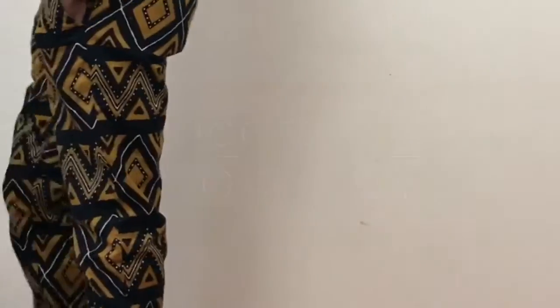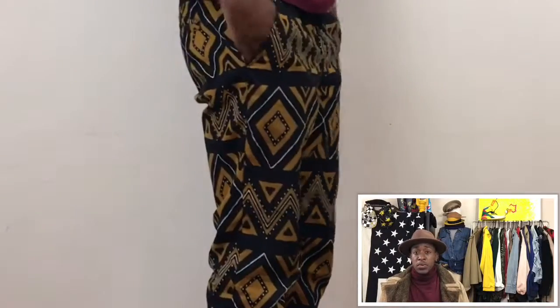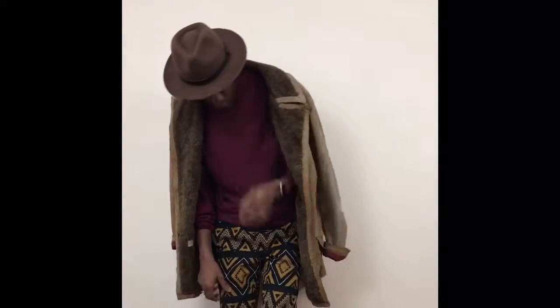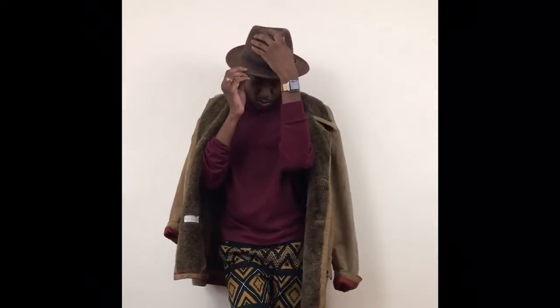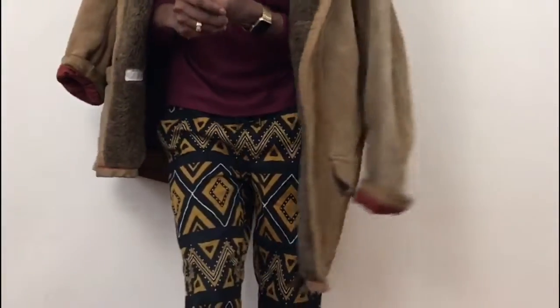My pants — I felt a little adventurous today, so I wanted to throw in some patterns. I put on these African print joggers, and I have my Chelsea boots on as you see, and my wide brim hat. It's a very stylish outfit — the pants are the pop.